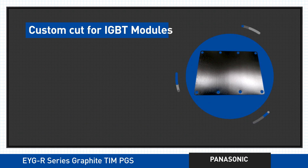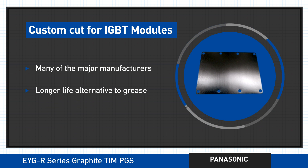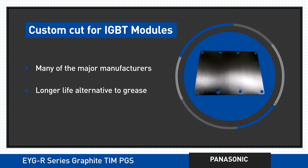While the Graphite 10 does come in standard sheet sizes, it's also available in pre-cut footprints for many of the top IGBT modules. And with better heat resistance and higher reliability, your components will last longer too.